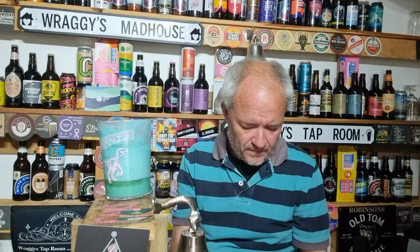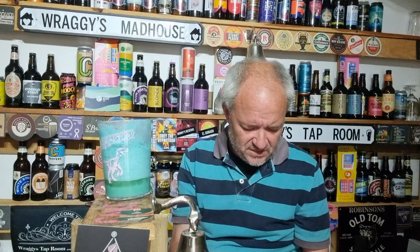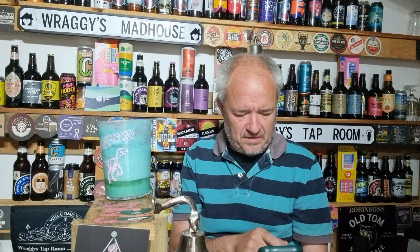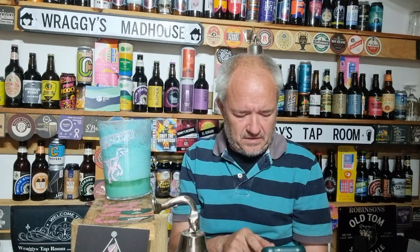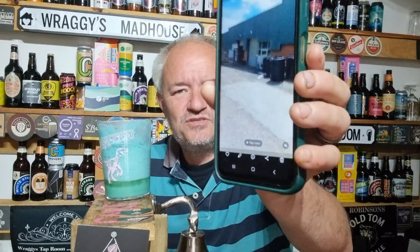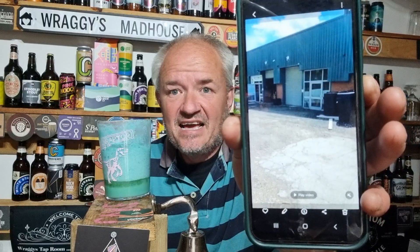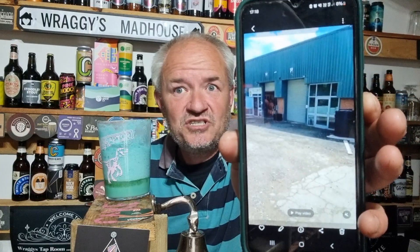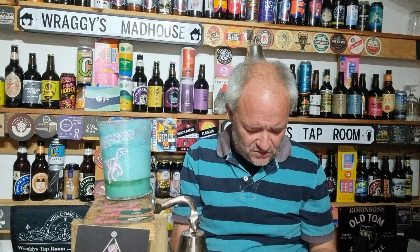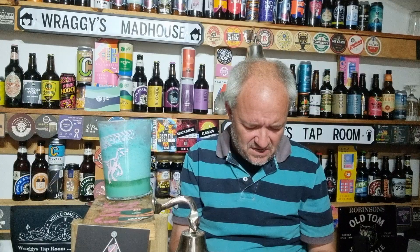So here we are today. As you can see I'm walking down to the brewery there — there is Beestonia, and it's based in the Ilkeston area. I'm not sure exactly what part of the Ilkeston area, so please go on Facebook to find out whereabouts it's brewed.